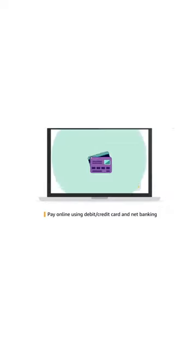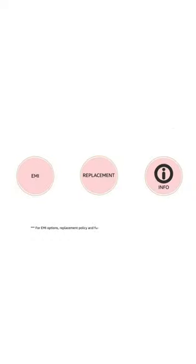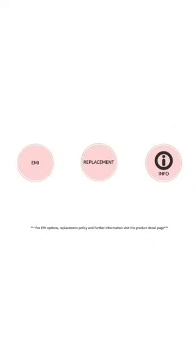Pay online using debit or credit card and net banking. For EMI options, replacement policy, and further information, just type in EMI.